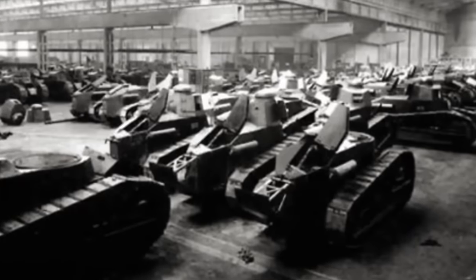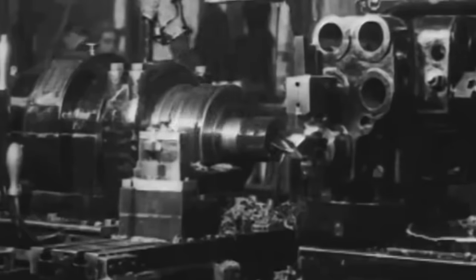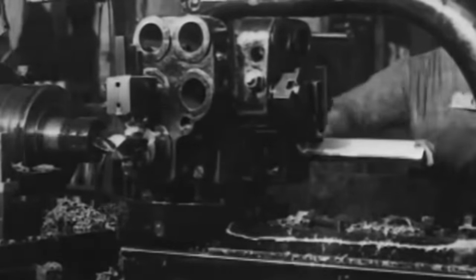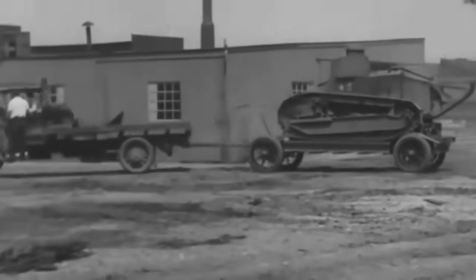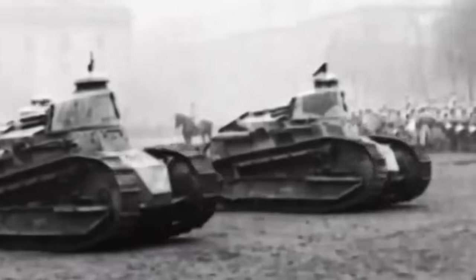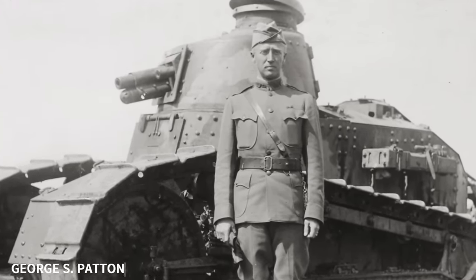France ordered 3,530 units, with production later increased and almost 1,000 American licensed versions were built, though none of these saw combat as the war had ended by the time they were ready. The French loaned 144 FT tanks to the Americans, and Captain George S. Patton, who was destined for greater fame in a later conflict, commanded one in battle.